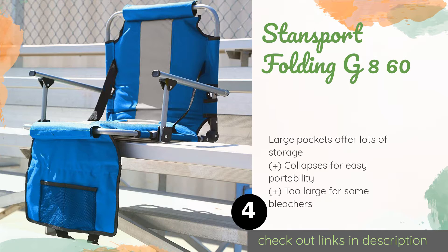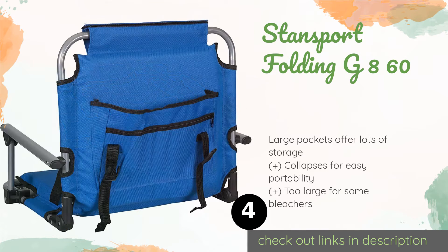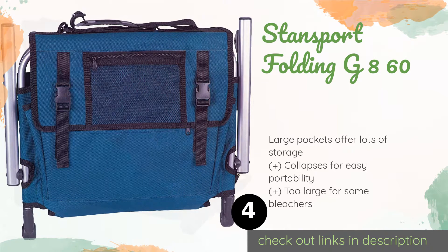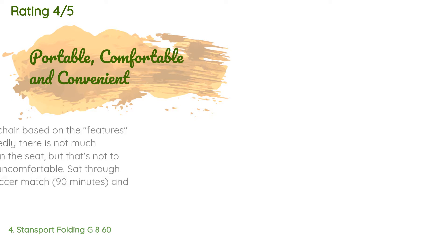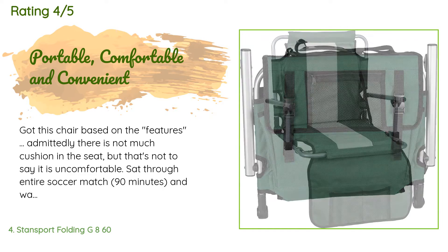The next product is the Standsport Folding G860. With a durable steel frame and thick polyester material, the Standsport Folding G860 can last through many seasons of little league games if properly cared for. It secures to all kinds of surfaces with its handy metal hook attached to the backrest. This product is available on Amazon for $32, with an average rating of 4.1 stars from more than 574 customer reviews.